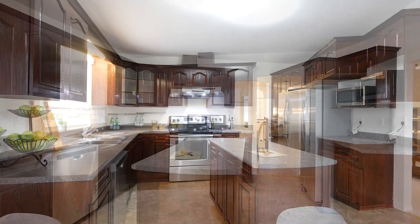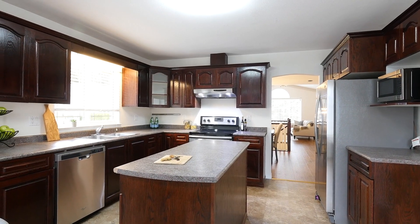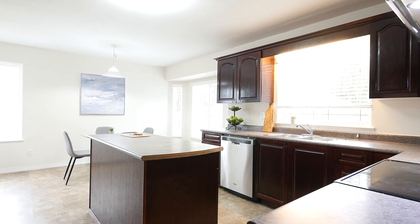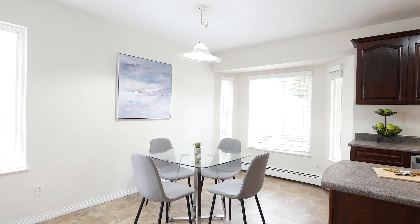The large kitchen offers plenty of cabinet and counter space as well as stainless steel appliances. Coupled with the eating area, this space is perfect for cooking and spending time with family.